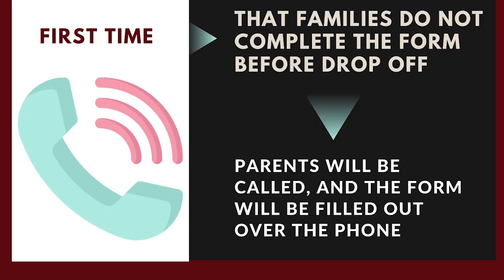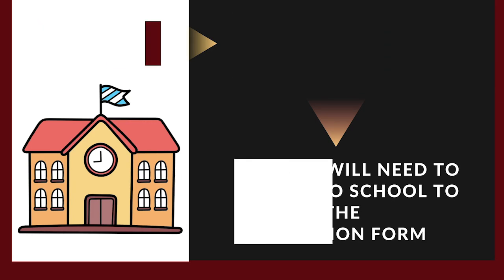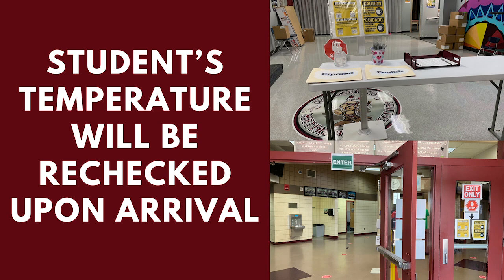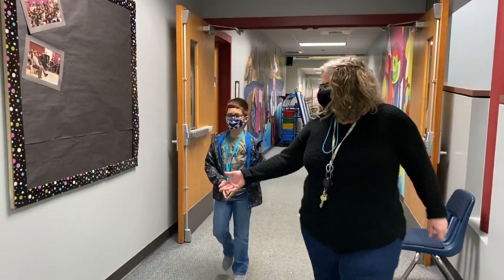The first time this occurs, parents will be called and the form will be filled out over the phone. After the first time this occurs, parents will need to come to school to fill out the attestation form. Each student's temperature will be rechecked upon arrival at their designated entry point at each building. If they do not pass, they will be referred to the nurse and held in a CARES room holding area.